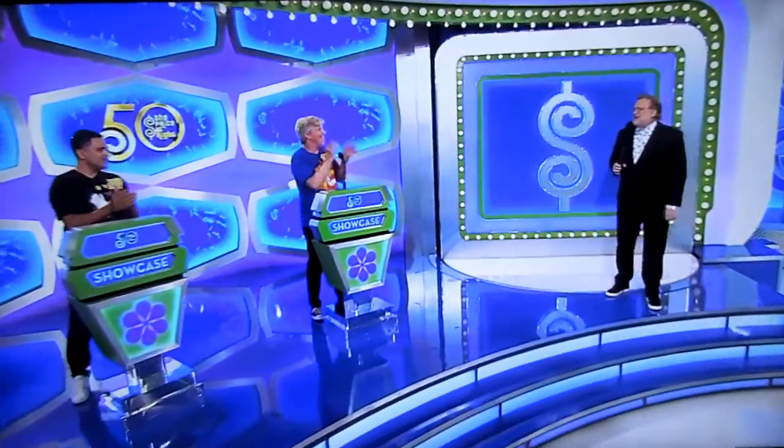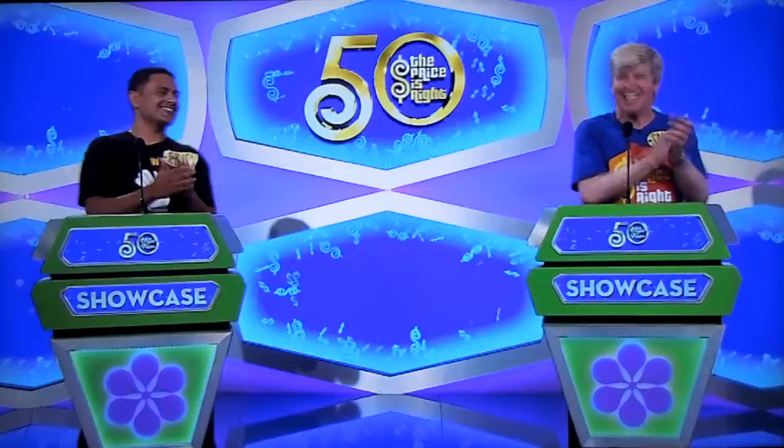Welcome back everybody! Eric, Samuel, welcome to the Showcase Round! George, how about that first Showcase, please? You got it, Drew!